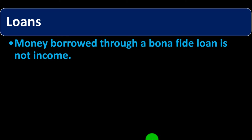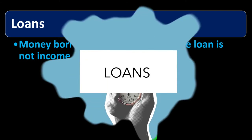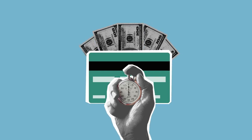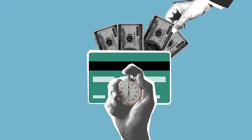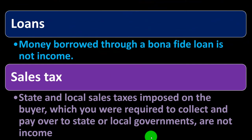Loans — money borrowed through a bona fide loan is not income. If you took out a loan, that would be a balance sheet item. You would get money, but it's not going to be income. It would be a balance sheet item not reported on the Schedule C, because that's just the income statement. You'd have a loan payable, which isn't income, and therefore not on the Schedule C and not taxable.